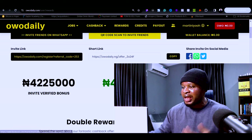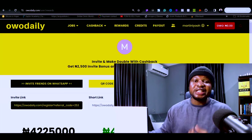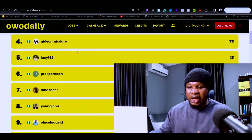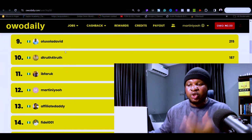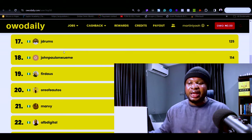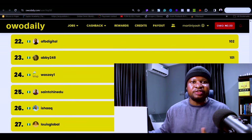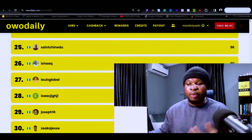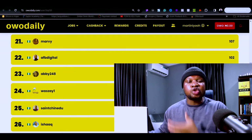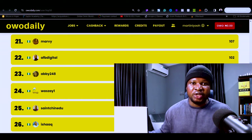You can also share your invite on social media like Facebook, WhatsApp, or Twitter. You don't necessarily need a YouTube channel to do this. Looking at the top affiliates here, most of them don't own a YouTube channel — they use blogs about making money online, WhatsApp TV pages, or other platforms. You can even pay someone with a WhatsApp TV around 5,000 naira to promote your link, and once people join Owo Daily through that link, you'll start making money.